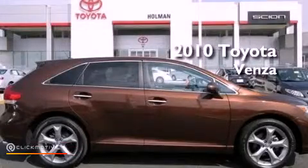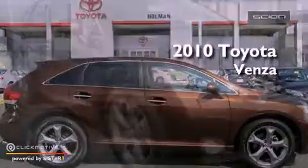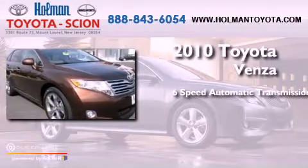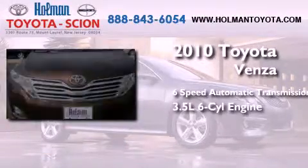This is a 2010 Toyota Venza. This crossover has a 6-speed automatic transmission and a 3.5-liter V6.